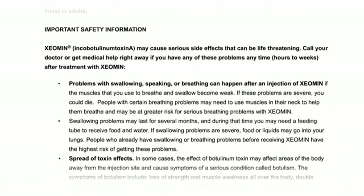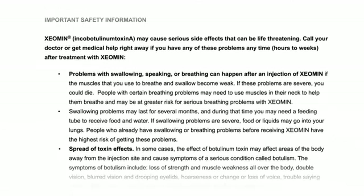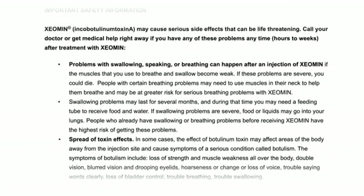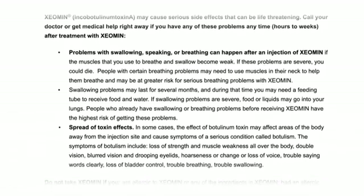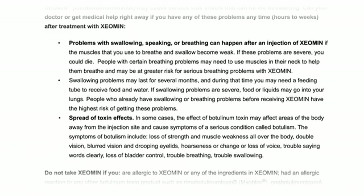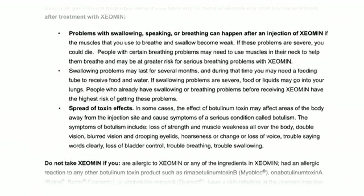People with certain breathing problems may need to use muscles in their neck to help them breathe and may be at greater risk for serious breathing problems with Xeomin. Swallowing problems may last for several months, and during that time you may need a feeding tube to receive food and water. If swallowing problems are severe, food or liquids may go into your lungs. People who already have swallowing or breathing problems before receiving Xeomin have the highest risk of getting these problems.